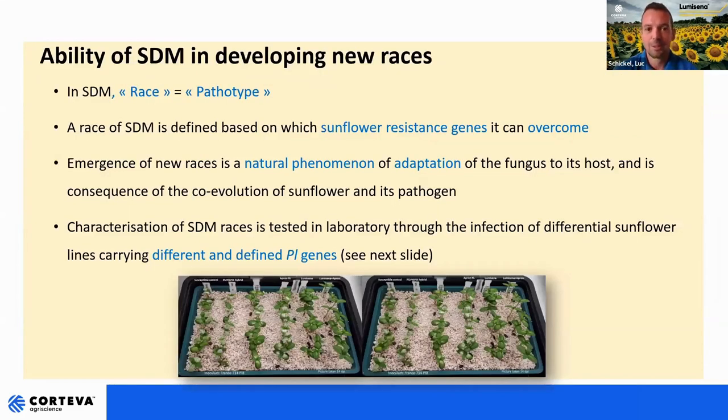Of course we have resistance genes in sunflowers, but downy mildew can also overcome this resistance gene, and this leads to the creation of a new race. A race is a pathotype defined based on which sunflower resistant genes the downy mildew pathotype can overcome. The emergence of new races is a natural phenomenon of adaptation of the fungus to its host — the consequence of co-evolution between sunflower and downy mildew. In order to know which races of downy mildew we are facing, we can do a characterization in the laboratory through infection of different sunflower hybrid lines carrying different PL genes — we call them differentials — and according to which hybrids get diseased, we can identify which race of downy mildew we are facing.